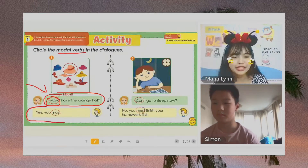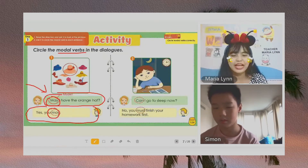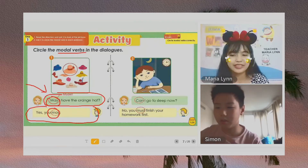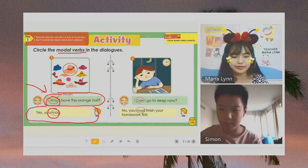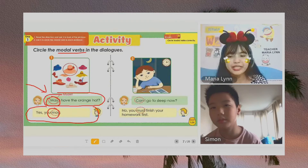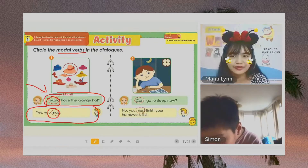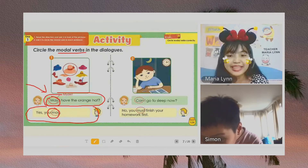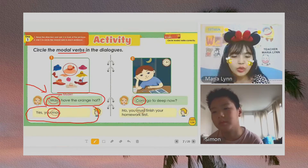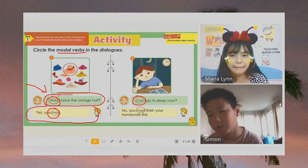How about in the second sentence? Yes, you may. Which one is the modal verb? May. Okay, very good. Now let's read the second sentence. Can I go to sleep now? No, you must finish your homework first. In the first sentence, can I go to sleep now? Which one is the modal verb? It is can. Can is the modal verb. How about in the second sentence? No, you must finish your homework first. Which one is the modal verb? Must. Must. Okay, very good.